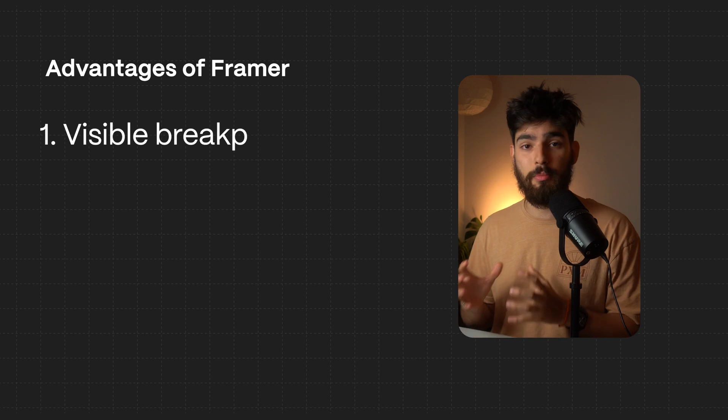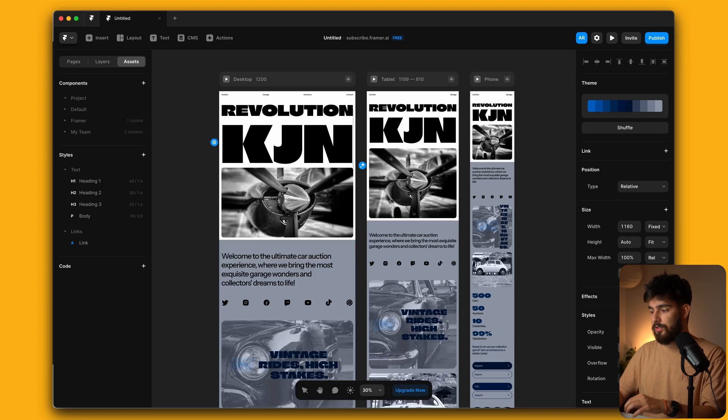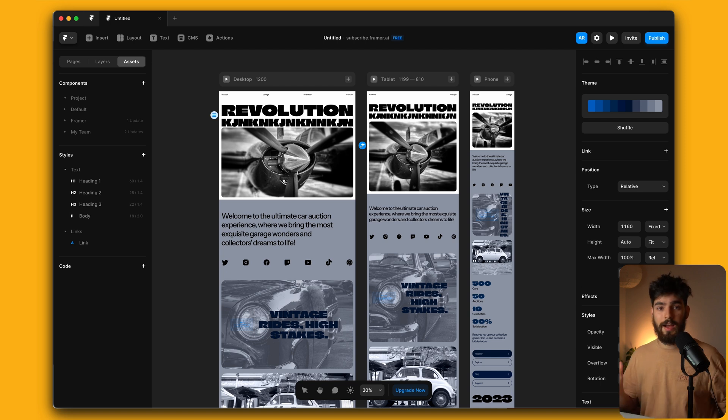One thing I really appreciate that Framer does — that Webflow or other tools might not — is that they have all the breakpoints directly visible when you are designing, and this changes depending on the content you add. So it's not like Figma where you add as many frames as you want and then change them individually.